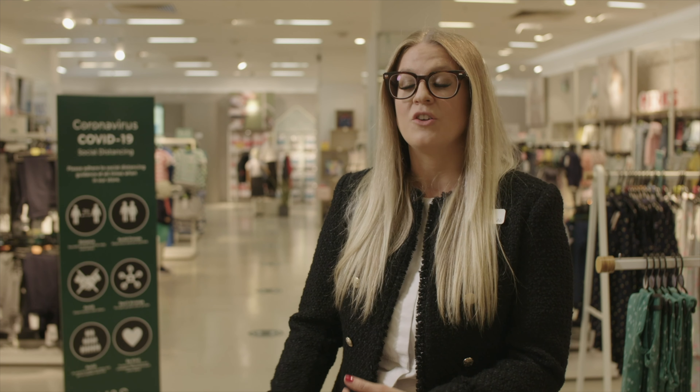We have a capacity limit, so we will only let a certain number of customers in the building at one time to make sure everyone is really safe and customers don't get too close together. Our fitting rooms will remain closed, but we have reviewed our refund policies to make sure you have plenty of time to try on products at home. We've removed quite a lot of equipment from our floor, creating more distance between fixtures, and we've found that the capacity limit has been the most effective way to keep people distanced from each other.